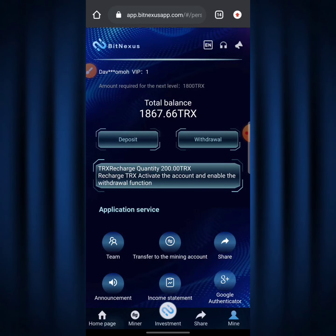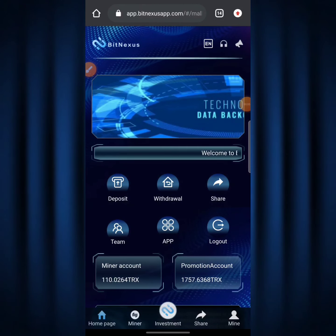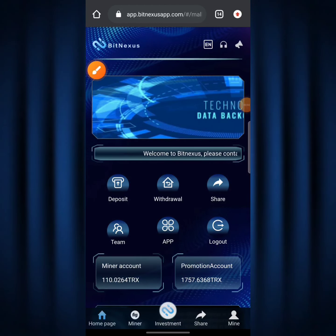If I click on the page that says 'Mine,' you can see the total balance is 10,867.66 TRX — as you saw earlier in this video. The mining account is where I get dividends for mining each day on the BitNexus app, and the promotional account is where I get rewards for referring friends to BitNexus to mine. That's basically what the two accounts are for.